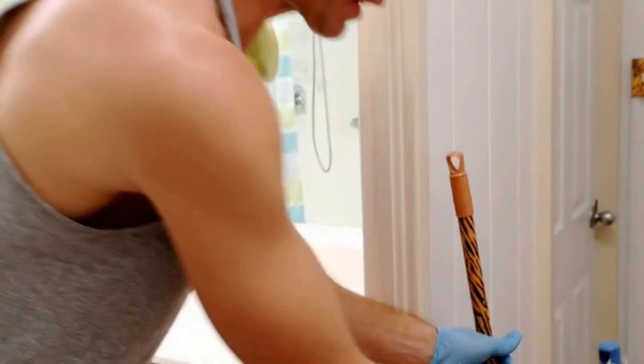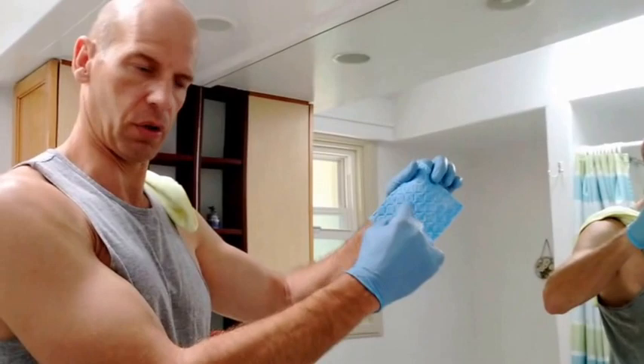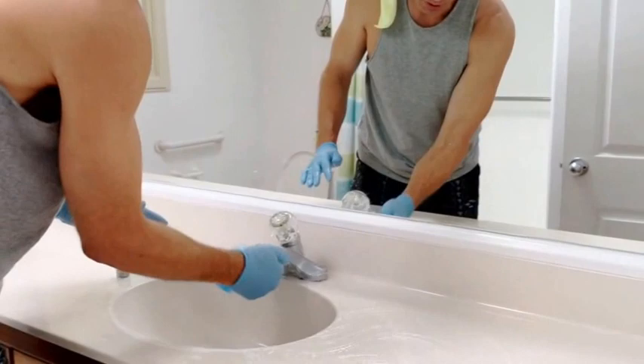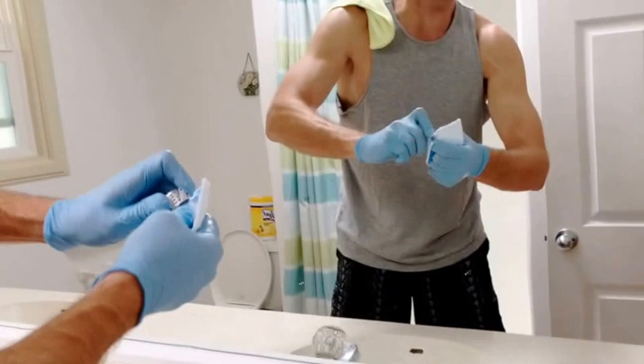Once the floor is swept, use the Clorox scrub singles. The best side to use is the blue side. Wet it with a little water and scrub down the sink — make sure you get everything around the faucet and underneath. Clean the strainers by going inside and out.